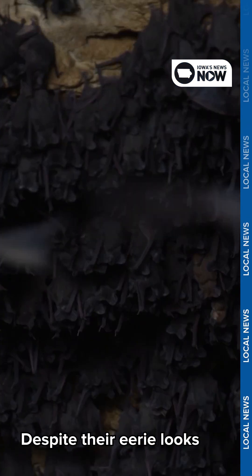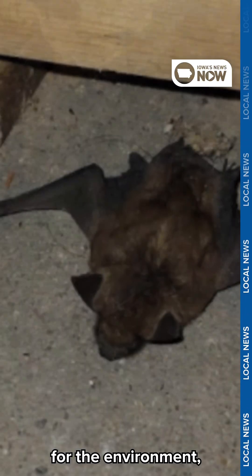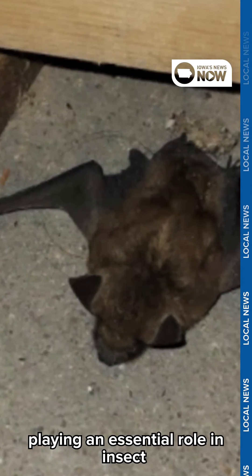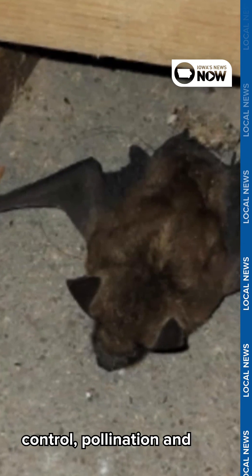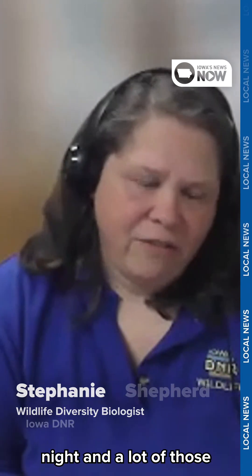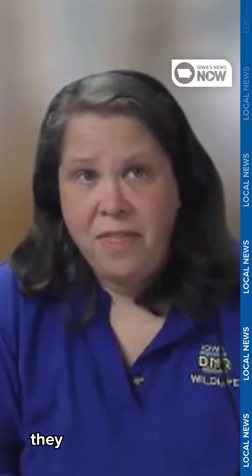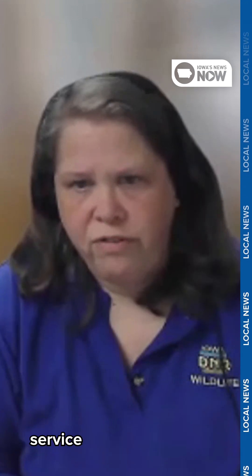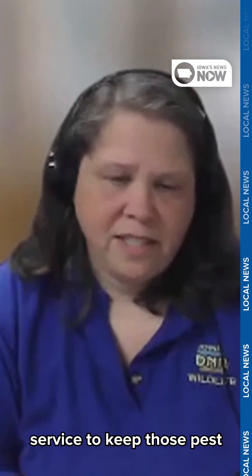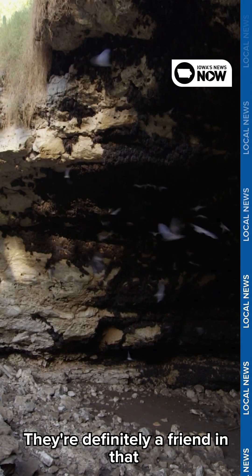Despite their eerie looks and association with rabies, bats are actually beneficial for the environment, playing an essential role in insect control, pollination, and seed dispersal. They love eating moths and beetles — insects that are active at night, and a lot of those species also tend to be crop pests. So they are providing a really important service to keep those pest populations in balance. They're definitely a friend in that regard.